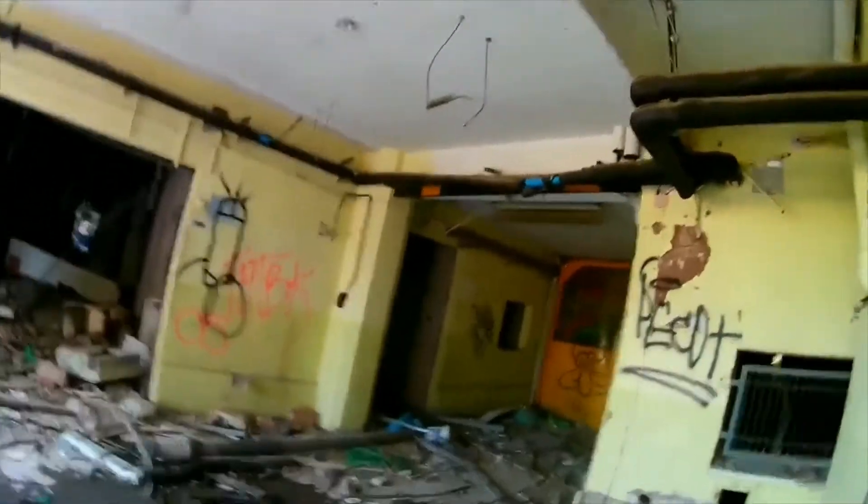Hola chavales, hoy hemos venido a un hospital abandonado y vamos a explorar a ver lo que queda de él. Vamos.